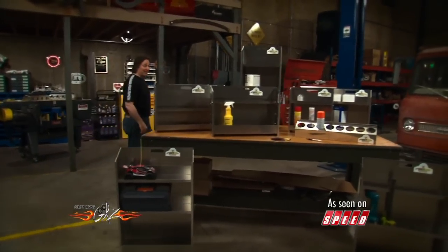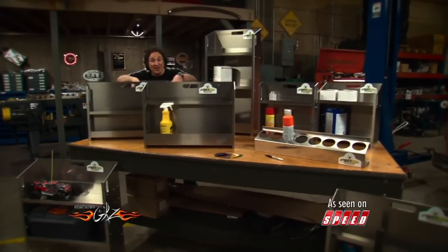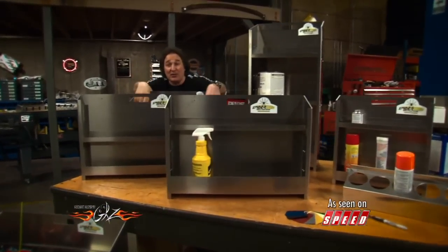You know, there's two things that every garage needs: space and a way to utilize that space so you can store your junk. Well, Spiderweb Modular Storage Solutions has got a way to help you do that. Check it out.